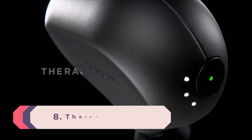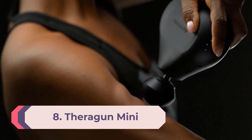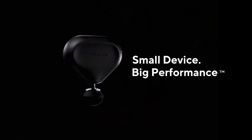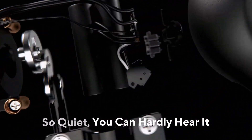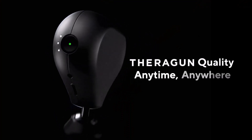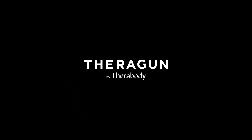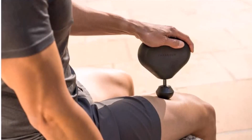Number 8: Theragun Mini. The Theragun Mini takes all the benefits of percussive massage and wraps everything in a very small and light package. Shaped like a thick and oversized guitar pick, the Mini fits comfortably into your palm and allows you to apply adequate pressure to the muscle groups you're targeting. The Mini has three speeds — 1750, 2100, and 2400 percussions per minute. Adjusting the speed is done through a sole button on the side of the device, with three lights indicating the current PPM.